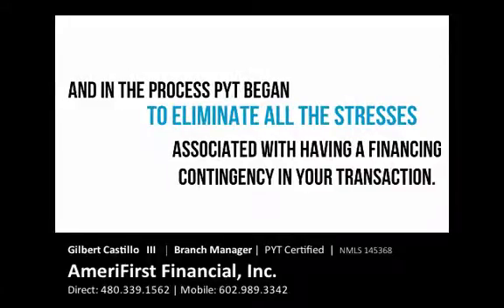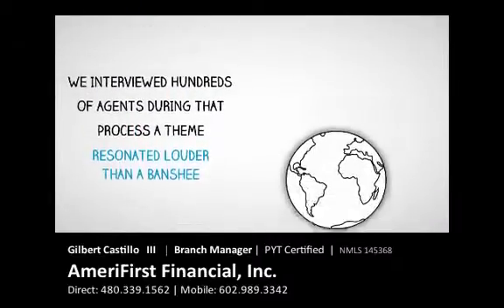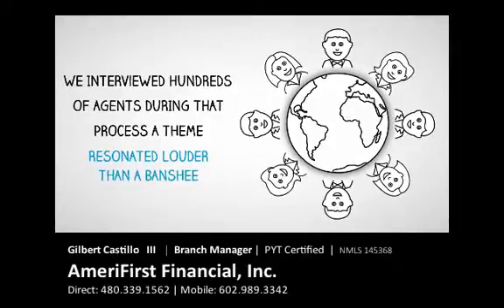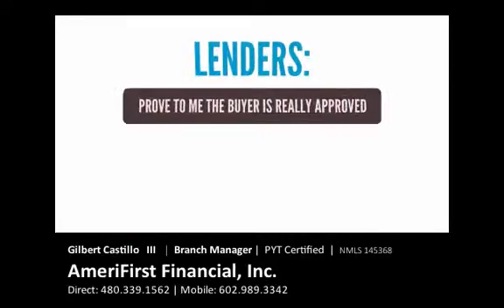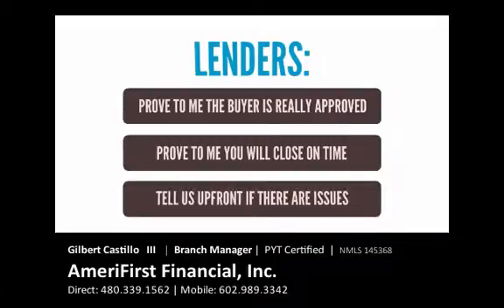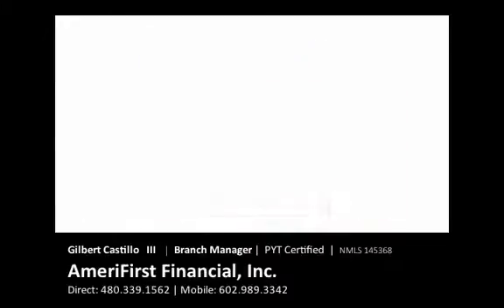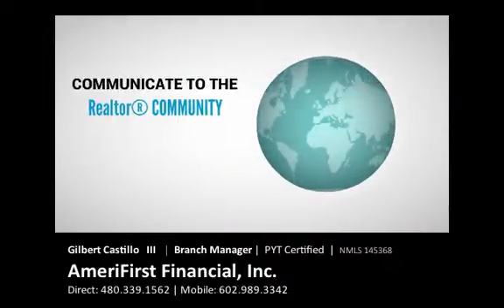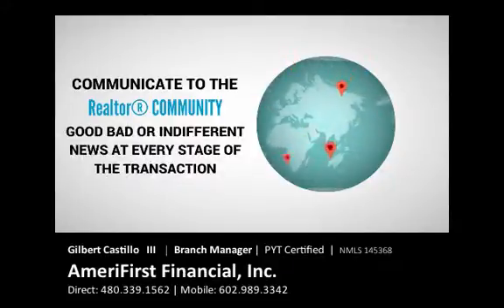As PYT was being developed, we interviewed hundreds of agents during the process. A theme resonated louder than a banshee: Lenders, prove to me the buyer is really approved. Prove to me you will close on time. Prove to me that you can tell us up front if there are any issues, and communicate to the realtor community — good, bad, or indifferent news — at every stage throughout the transaction.